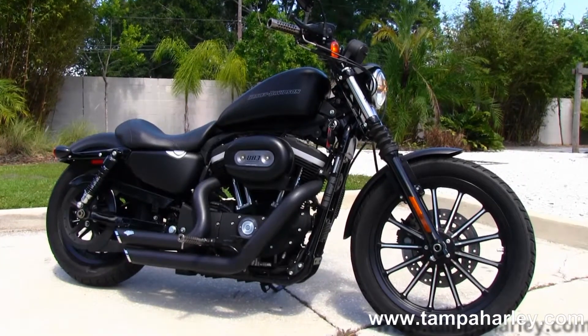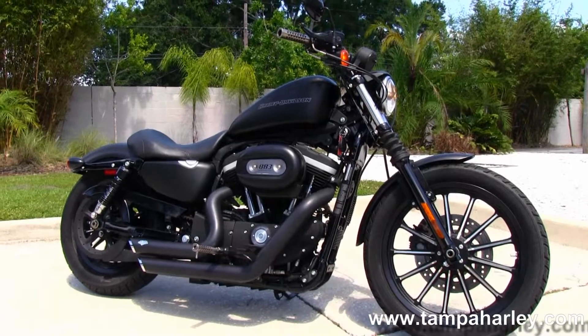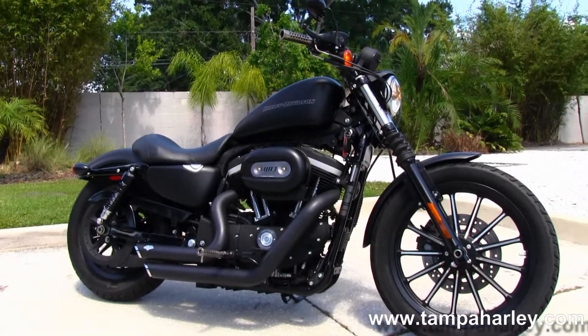For more information on this bike, click the link below and view the rest of our great inventory. Visit us at TampaHarley.com — we're always open 24-7, and remember to have one awesome, super quick-ass Harley day.